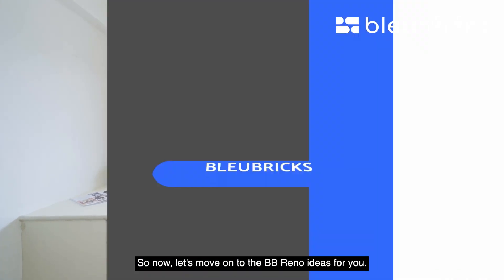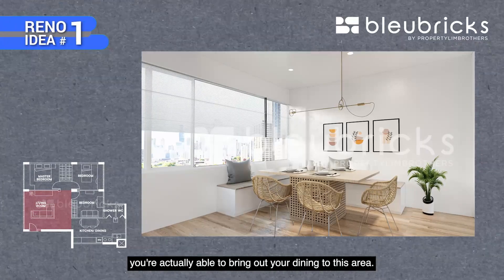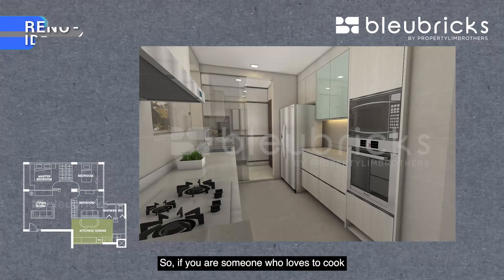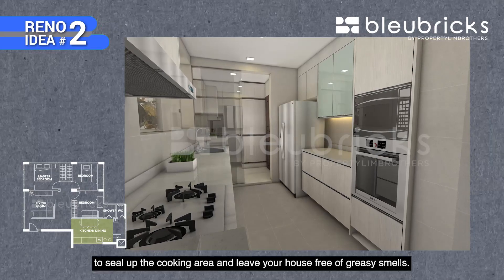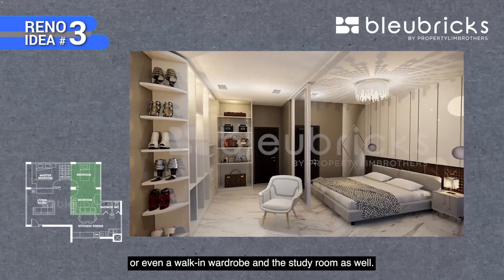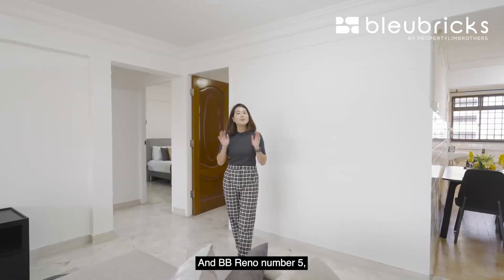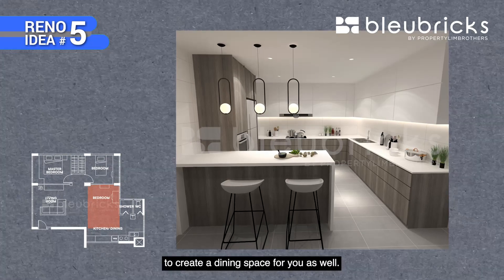Now let's move on to BB Reno Ideas. Reno Idea 1: bring the dining table out to this area and create a long L-shaped dining nook to host friends and enjoy meals with a view. Reno Idea 2: if you love heavy cooking, build a glass sliding door to seal off the cooking area and keep your home free of greasy smell. Reno Idea 3: hack down the wall between the common bedrooms to create a larger room, walk-in wardrobe, or study room. Reno Idea 4: set up a vanity table along the stretch of windows and create built-in cabinetry for storage. Reno Idea 5: hack down two pieces of wall to create a larger dining area and add an island as a dining space.